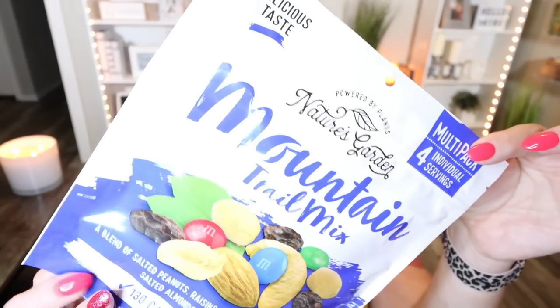I love trail mix and I was really excited to see individual serving sizes of trail mix from Nature's Garden. There are four packages in the container — basically about 30 to 35 cents a package, which is a great deal. Each package is a blend of salted peanuts, raisins, M&Ms, salted almonds, and salted cashews, giving you carbs, protein, and healthy fats — 130 calories per pack and four grams of protein. Four little packages for $1.25 is a great deal, and this would be great pre-workout, post-workout, or on a hike.